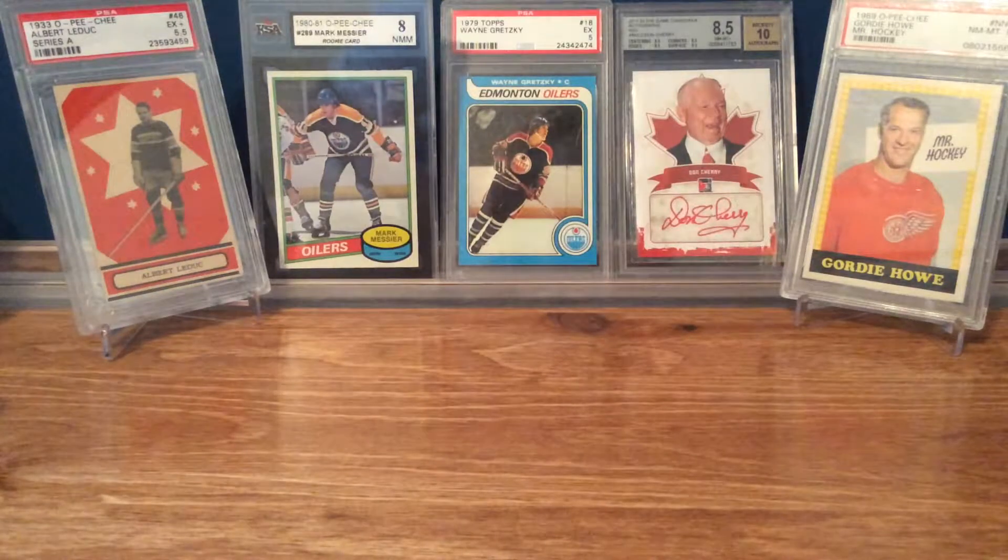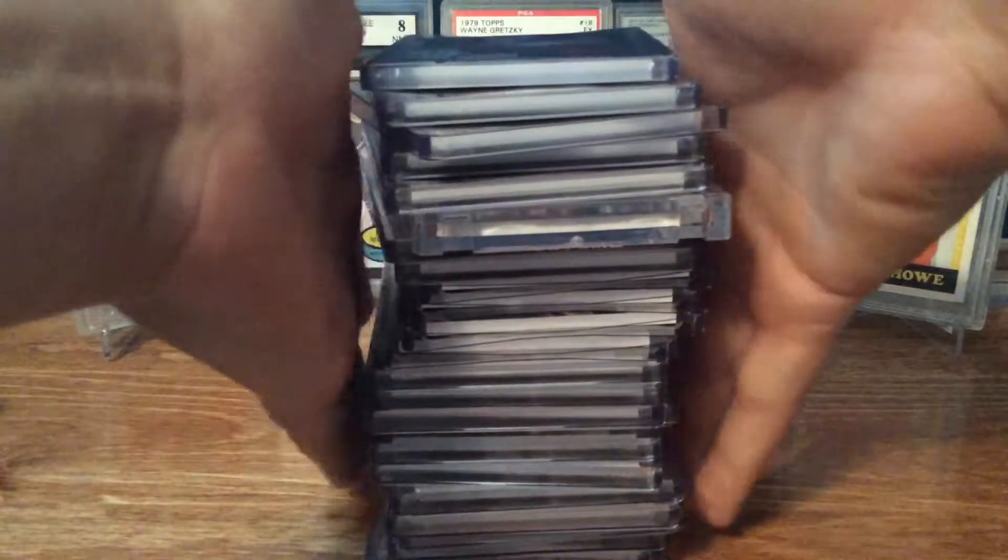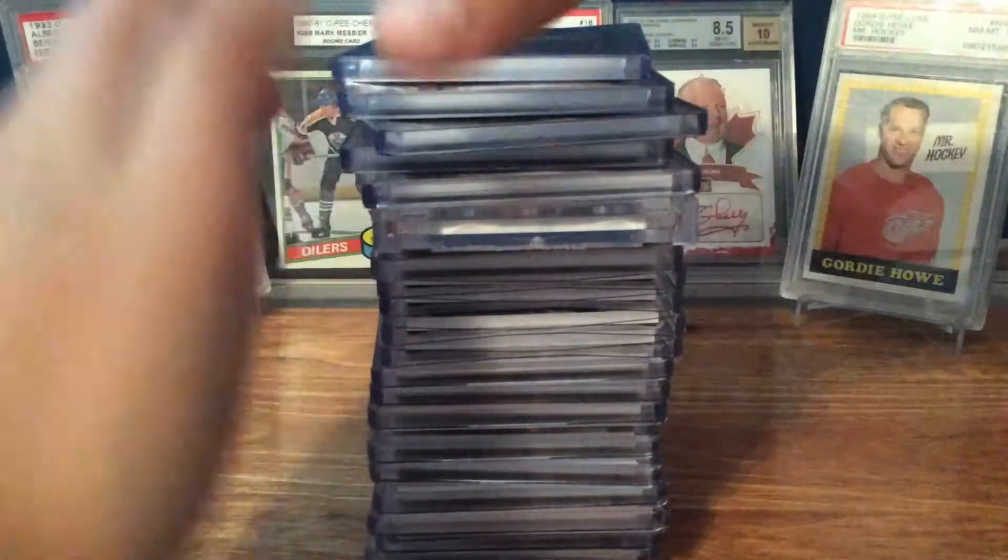Hey guys, how's it going? I'm back here with another video, and this time, as I was told in my last video, I'll be showing some more of my dad's cards, and it's going to be his Team Canada jerseys and patches.